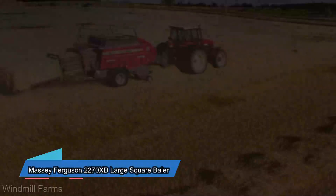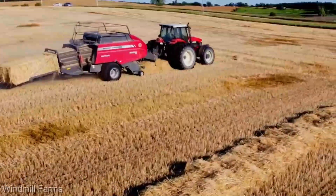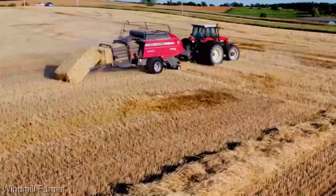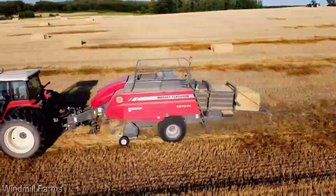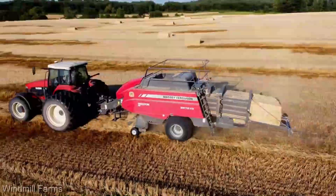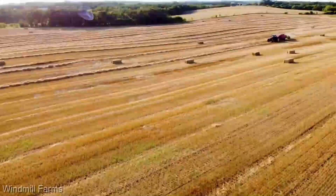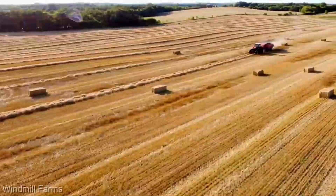Hold on, because now we're about to dive into the world of serious haymaking with a machine that's been turning fields into gold — the Massey Ferguson 2270 XD large square baler. What's the investment for this haymaking marvel? The Massey Ferguson 2270 XD starts at around $160,000. Stick around, because this baler is an absolute game changer.